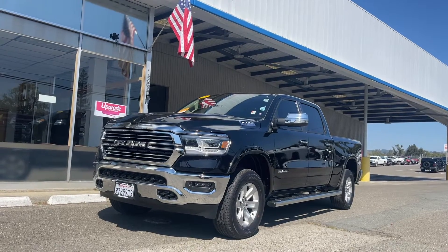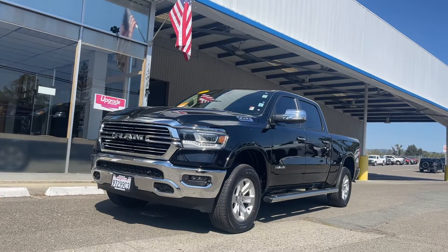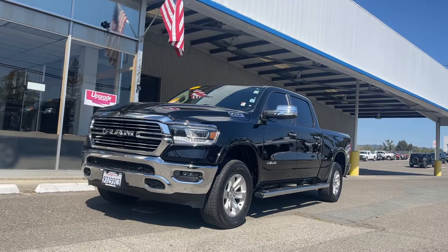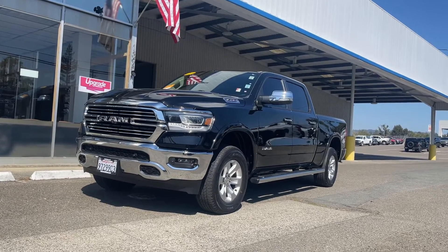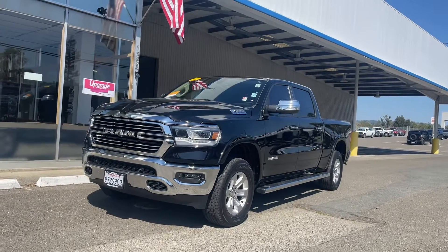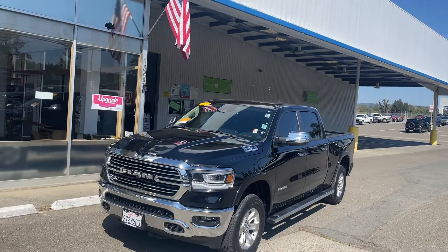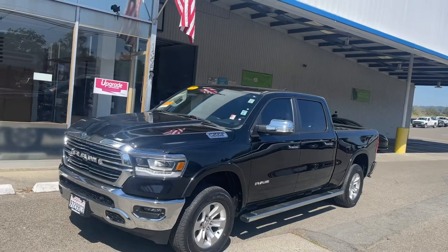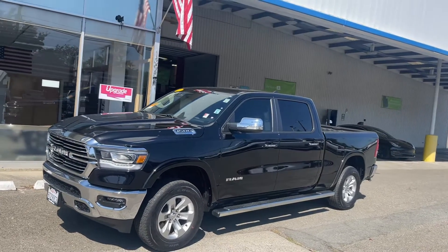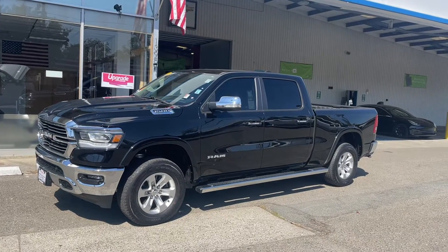Hey there friends, family, and neighbors, it's Mr. Rogers, your neighbor's car guy. I wanted to go over this 2021 Ram Laramie — it is pre-owned, we brought it in for one of our preferred customers, so I wanted to show a quick video of all the great things this truck has to offer. It does have the Laramie Two package, the advanced safety package, and the four-corner air suspension.